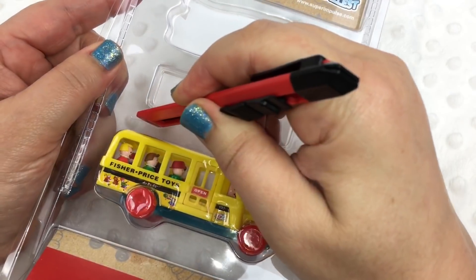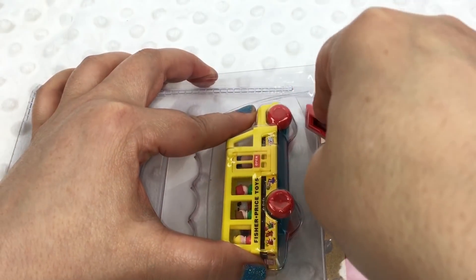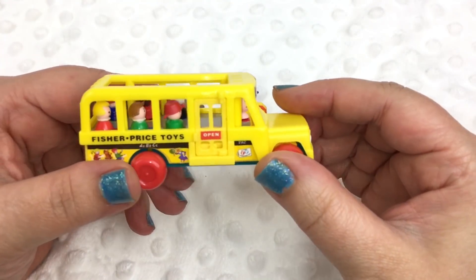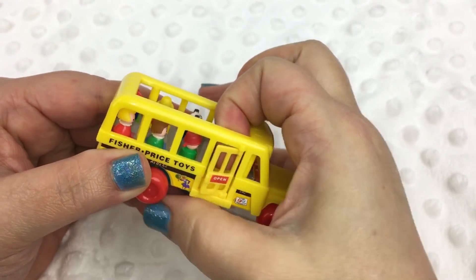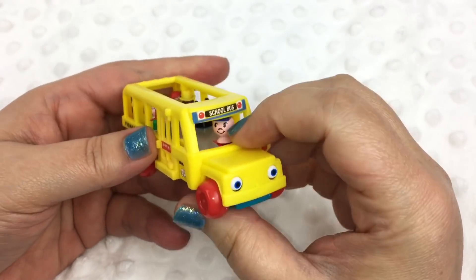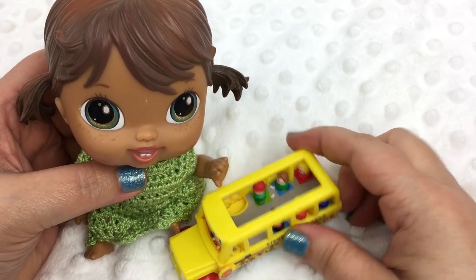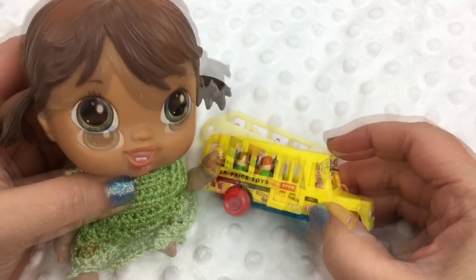I'm going to open it. So here it is — oh my goodness, it's so cute guys. Here is the little bus, and let's see if the door opens. The door actually opens but I don't think you can actually take the people out, which is kind of disappointing, but they might get lost anyway. Let's see what she thinks of it. Here's your little bus — it's a cute little bus and it's a perfect size for these Crib Life baby alive. So cute.